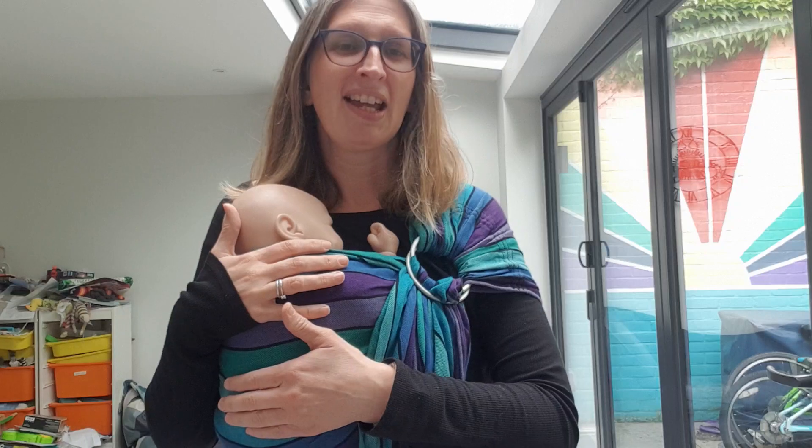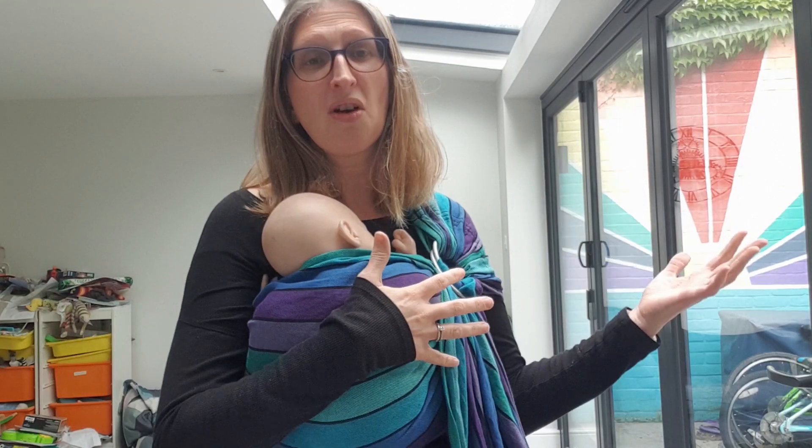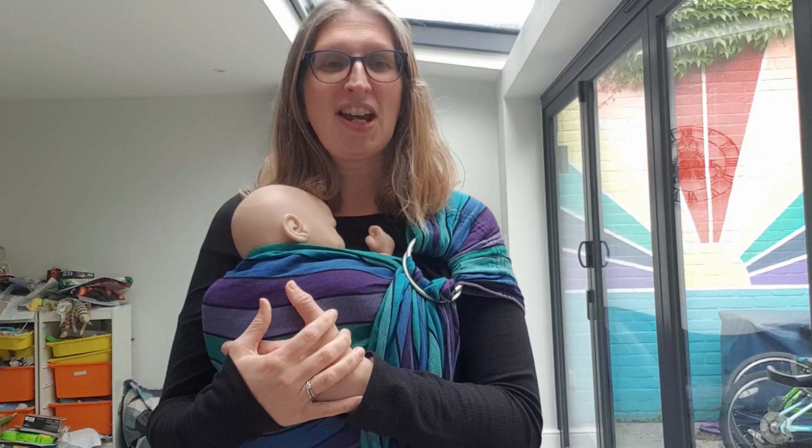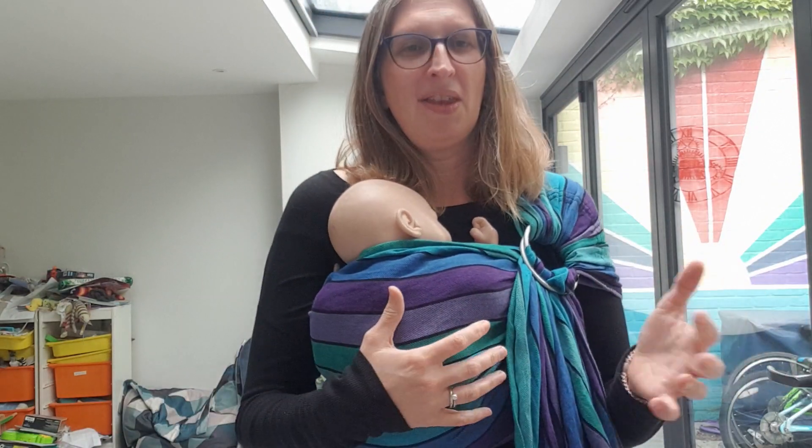Ring slings in general are fabulous for quick ups and downs, for carrying a baby anywhere from a newborn all the way to a toddler, particularly carrying on your hip. They aren't great for long walks — they really shine for quick ups and downs or just quick 'I need to' moments.